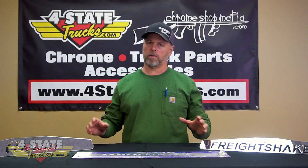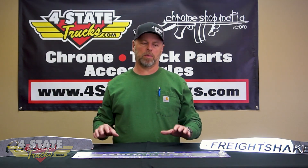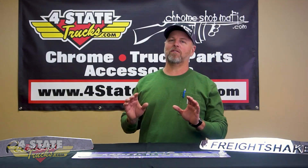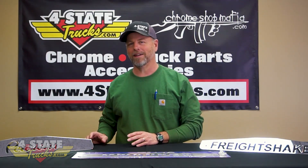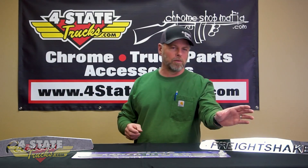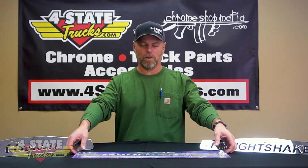There wasn't this huge offering of amazing bolt-on accessories, trim pieces, and upgrades like there is today. Back then, and it's kind of funny to look back at now, what we all purchased and were putting on the mud flaps of our trailer, our truck, the back of our battery box, the bottom of our hood fender.